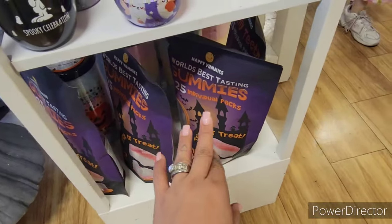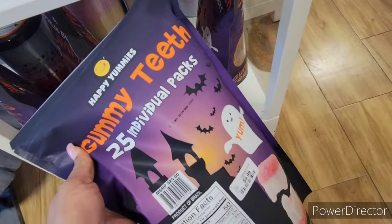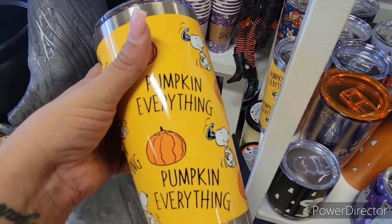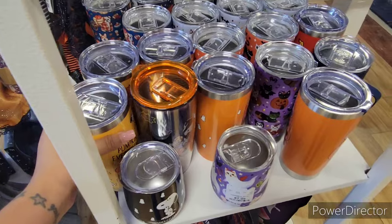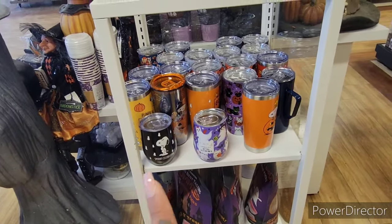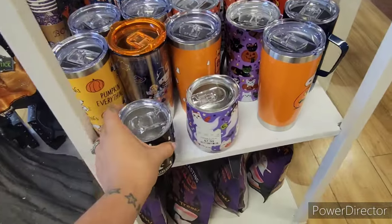They also have the World's Best Tasting Gummies, 25 individual packs — Trick or Treat — for $9.99. They have more of the cups in a Snoopy version, pumpkin everything. This is so freaking cute. My sister-in-law loves these cups. They also have the little Spooky Celebration small wine version for $7.99.